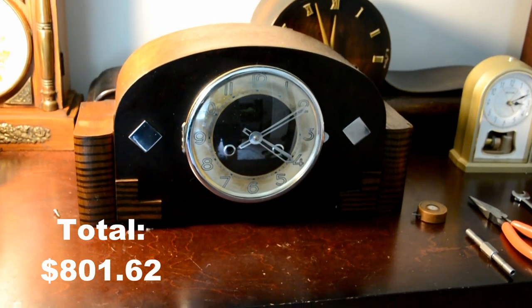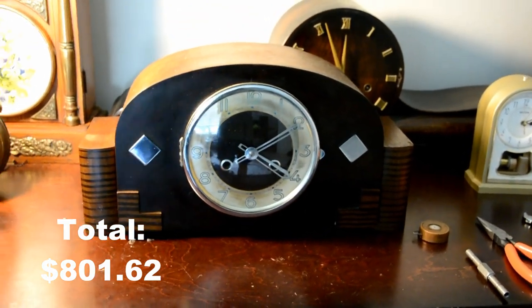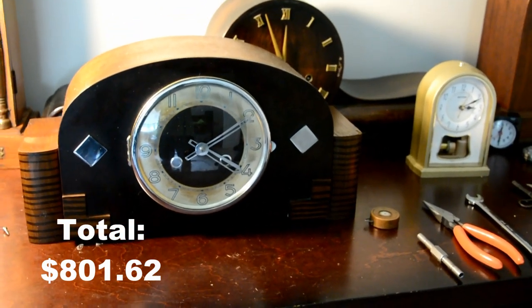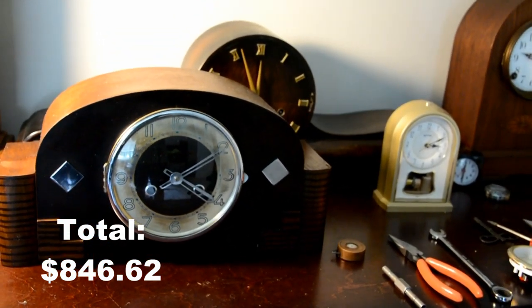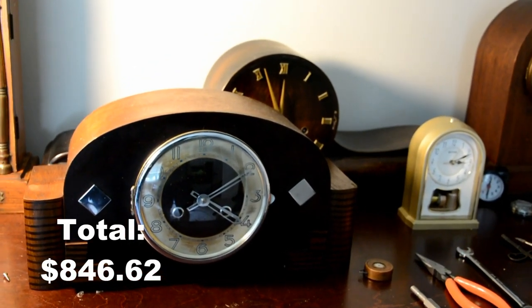This is a Kinzel clock from the late 30s, early 40s. This was $30 but with shipping it was probably closer to $45, so I'm going to put $45 down. That may not be the exact price but it's probably within a dollar or two of the actual price I bought it for.